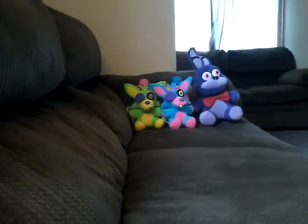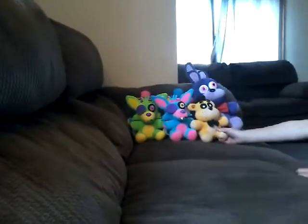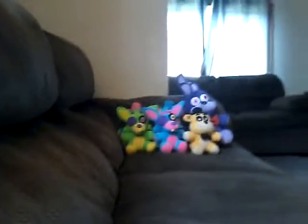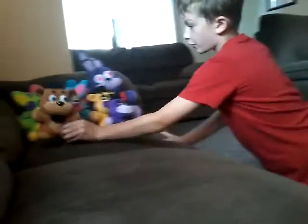And I have a Golden Freddy Plush from eBay. I have a Shadow Freddy from eBay — they're both my brother's. And I also forgot the regular Freddy Plush, it's my brother's.